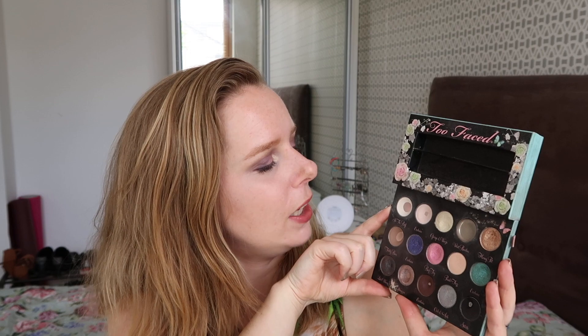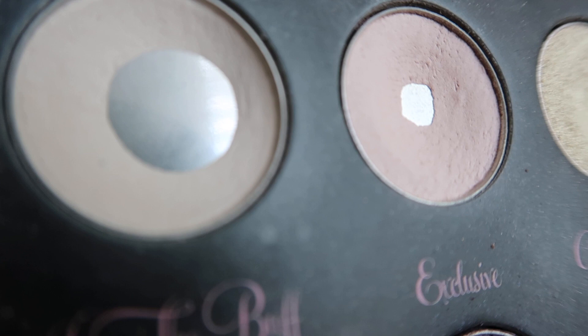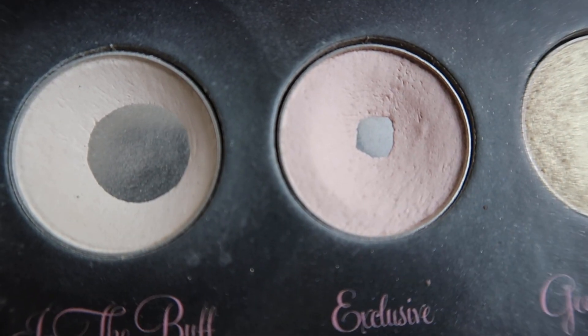I've been focusing on 'In the Buff' quite a bit over the last month. I've been using this one on my brow bone and as a setting powder for my eye primer as well. I've definitely expanded the pan — before it was about as big as the Exclusive shade next to it, but now you can definitely see a difference. So I have high hopes I'll be able to finish that one by next time. 'Exclusive' I haven't really used because I've been focusing on 'In the Buff' all the time.